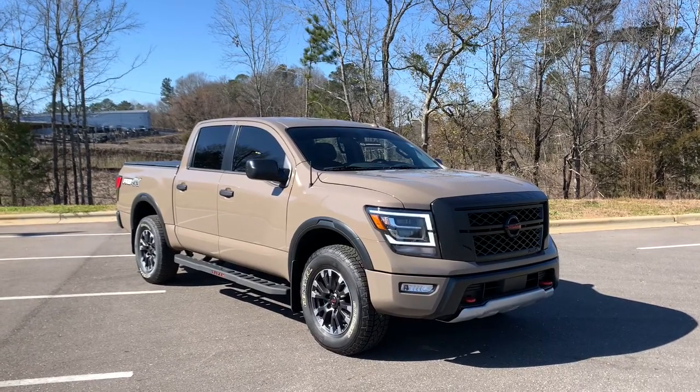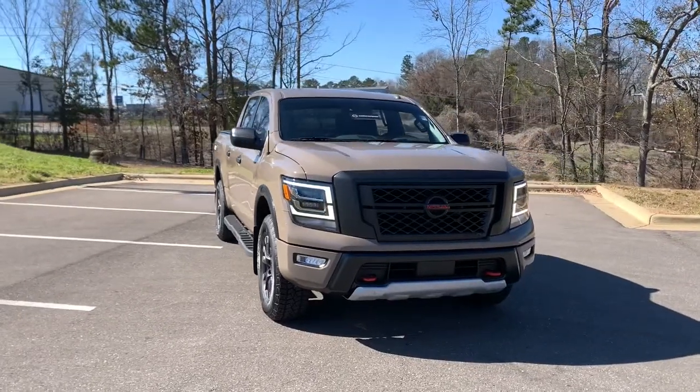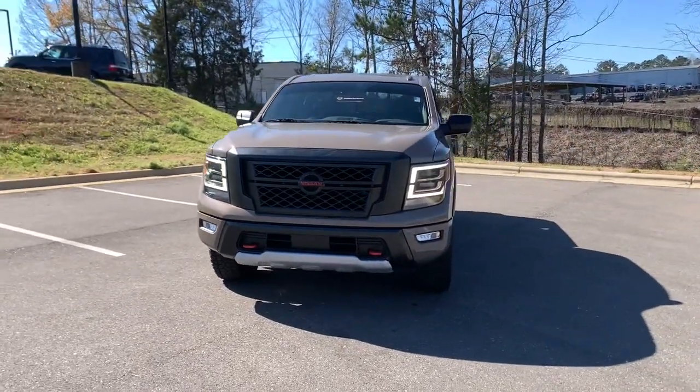Get a feel for the 2021 Nissan Titan. This vehicle still has fewer than 10,000 miles on the clock, so it won't last long.